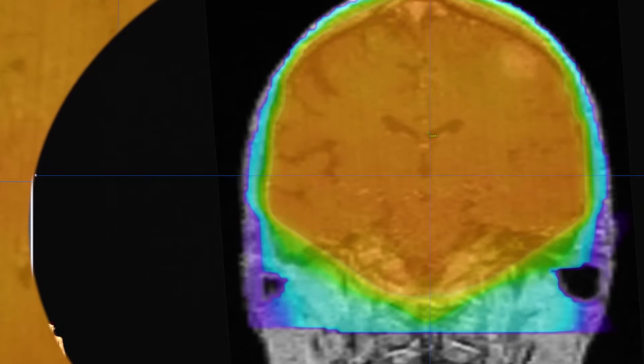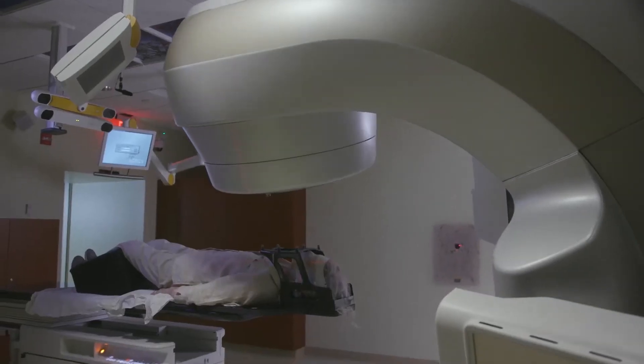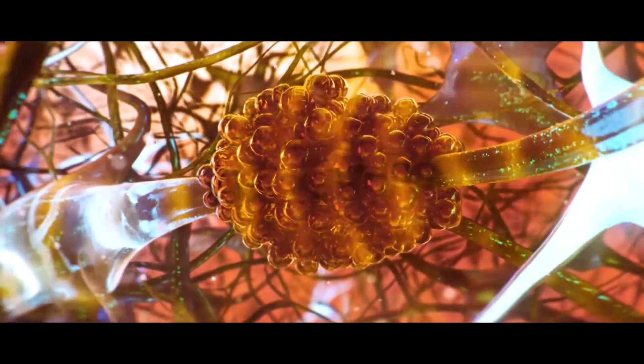All brain radiation, as it sounds, involves treating the entire brain with radiation. Conventional radiation, the way it's been given for a long time, is that a little bit of radiation is given every day, repeated five days a week for up to seven or eight weeks.